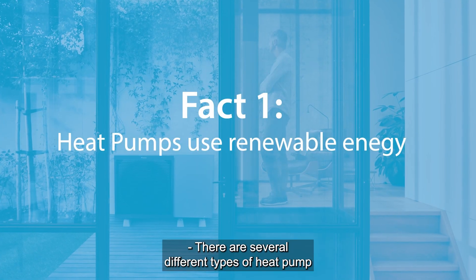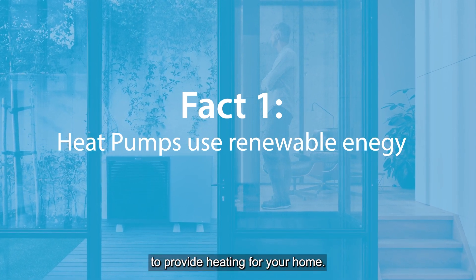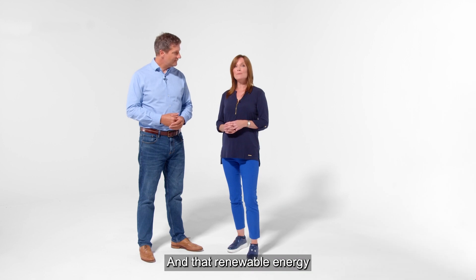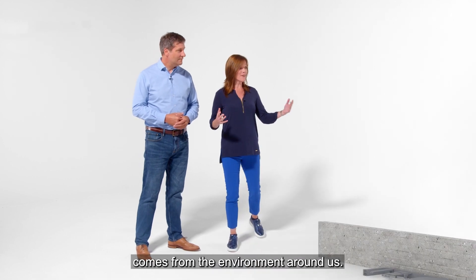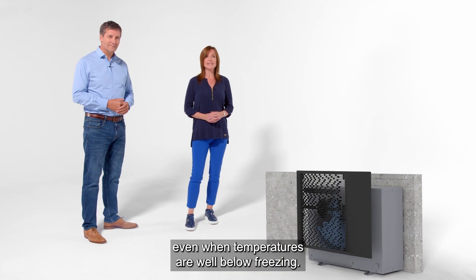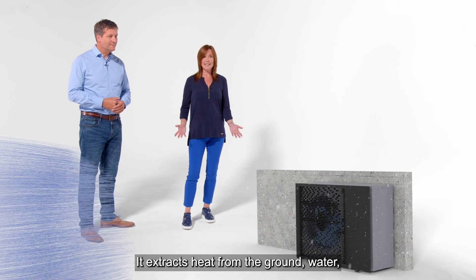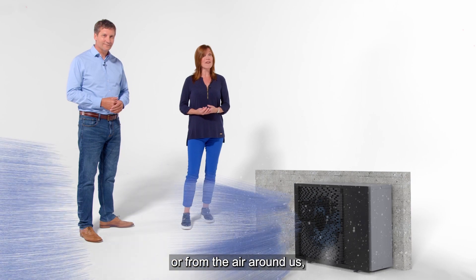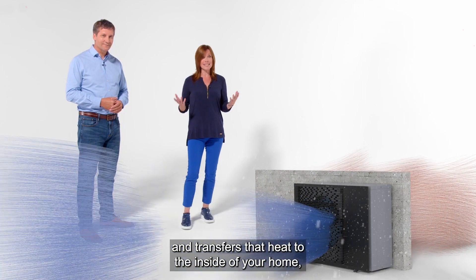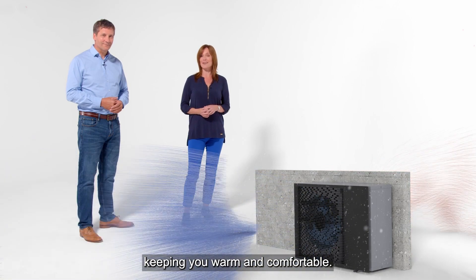There are several different types of heat pump and they all use renewable energy to provide heating for your home. And that renewable energy comes from the environment around us. A heat pump absorbs heat from the environment even when temperatures are well below freezing. It extracts heat from the ground, water or from the air around us and transfers that heat to the inside of your home, keeping you warm and comfortable.